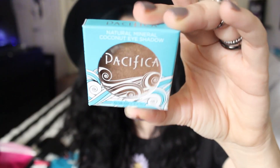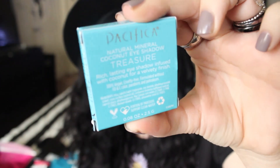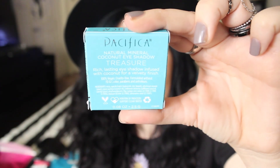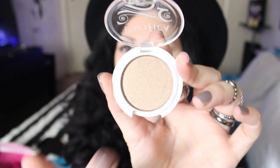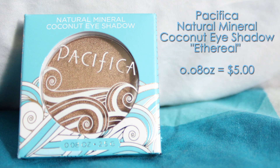The third product is by Pacifica — I love this brand because it's vegan, cruelty-free, etc. This is the Natural Mineral Coconut Eyeshadow in the color Ethereal. As you can see, this is a brown shimmery eyeshadow, and it should cost around $5.